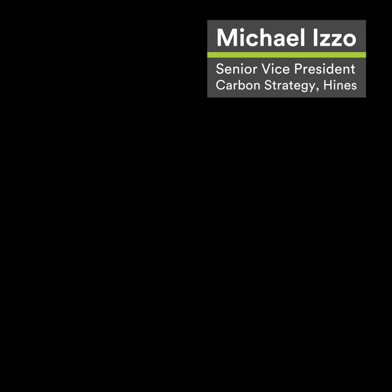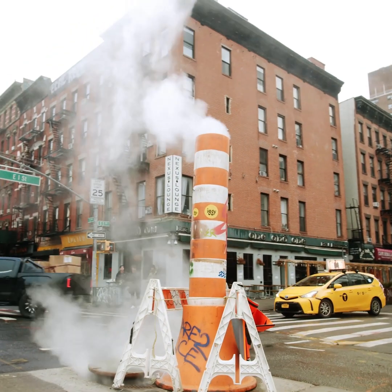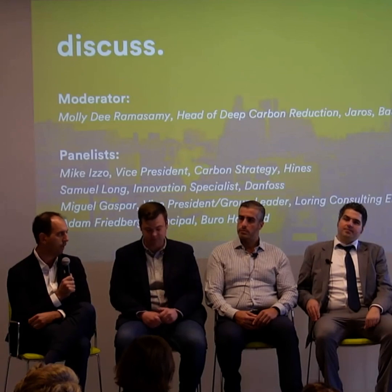Just walk down the street on a cold day and look at the steam coming out of our sewers or the heat coming from the subway. We have all the energy we need. We have all the technology we need. It's just applying it in a systematic way in order to reach our goals.